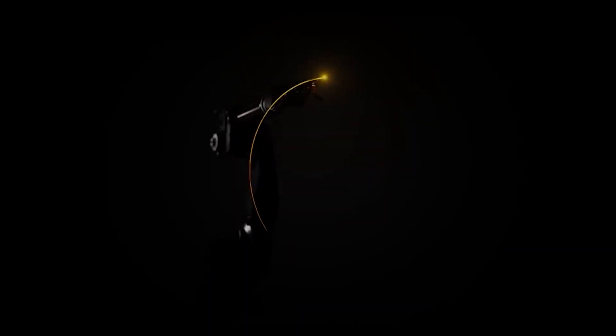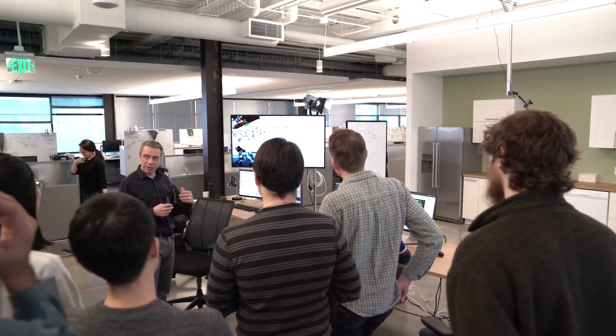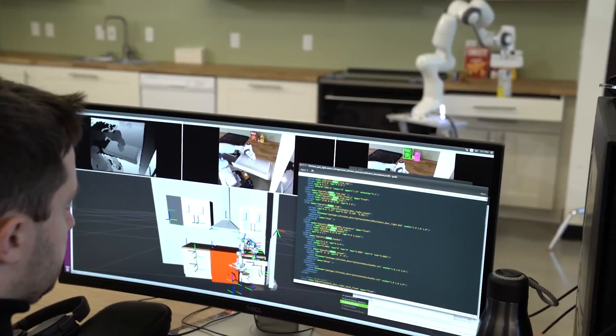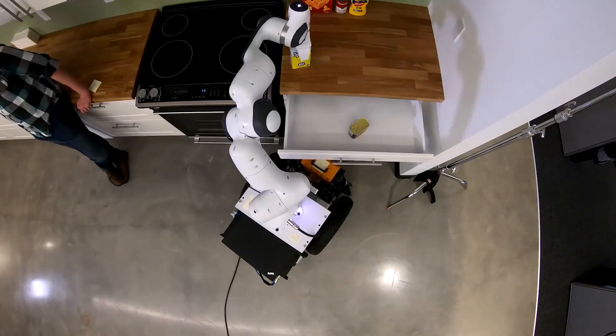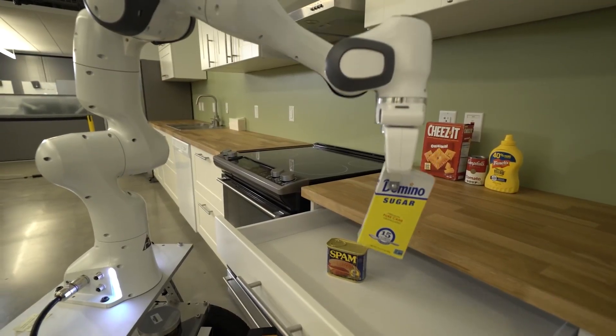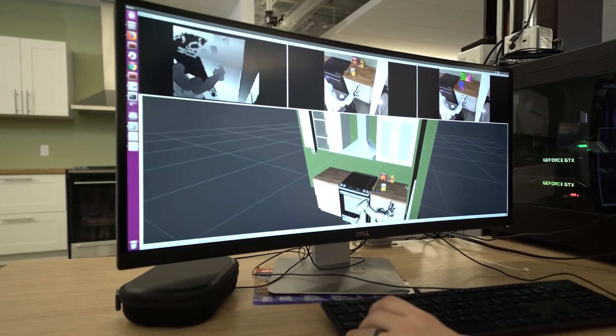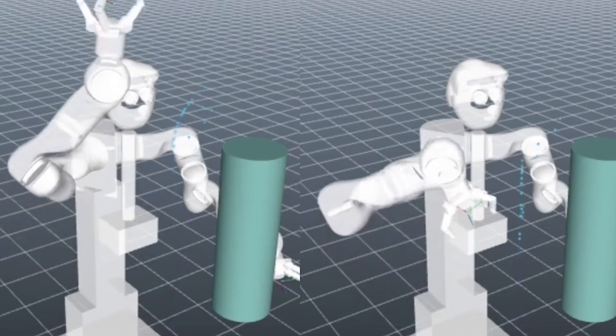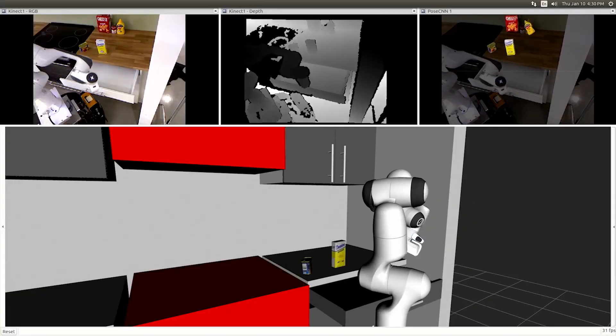NVIDIA is another giant that acknowledged the smart kitchen concept. The company established a research center to explore how robotics and artificial intelligence can help in the kitchen, from grabbing plates out of cabinets to cleaning the dining table. NVIDIA's GPU, trusted among many AI applications, can detect and track objects with the help of sensors and deep learning.